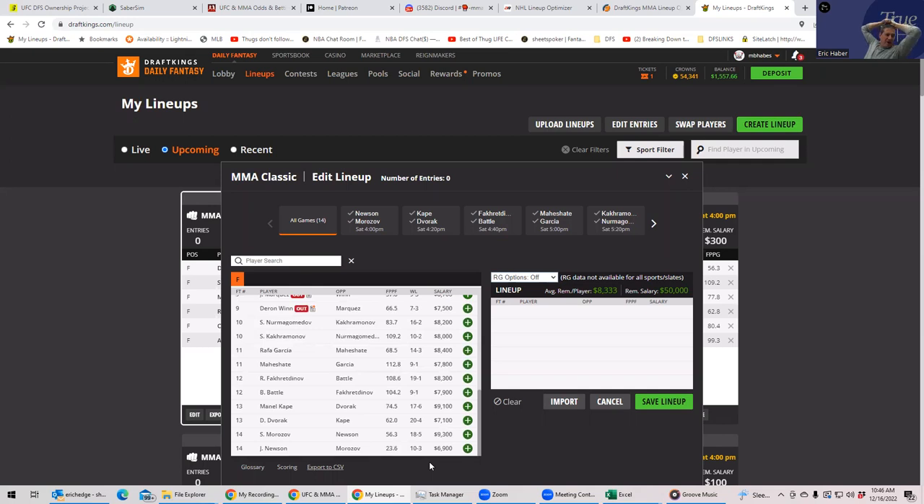While Morozov doesn't have exactly the same inside-the-distance prop as those guys, his wrestling and path to victory in decisions overcomes that to make him pretty much an even play with at least Alizachuk. The fact that he's the first fight of the night might lead to a little bit of reduced ownership — remember you have late swap, and the theory is you want to push stuff back as much as possible. I'm currently seeing a 23% ownership projection on Morozov compared to Alizachuk at about 33%, which is a pretty significant discount.